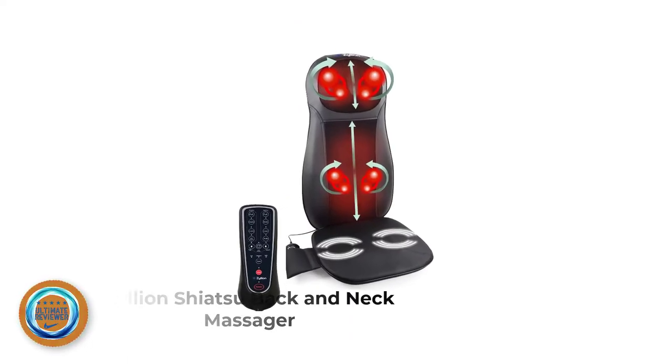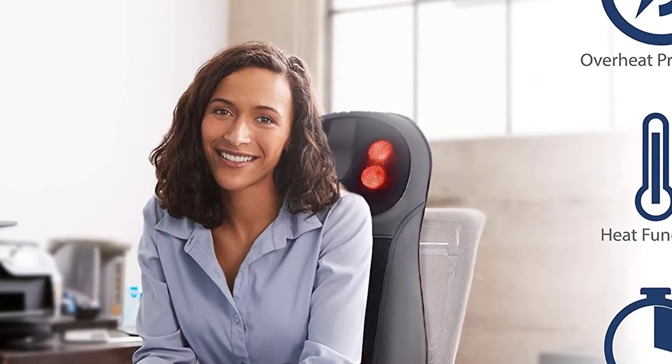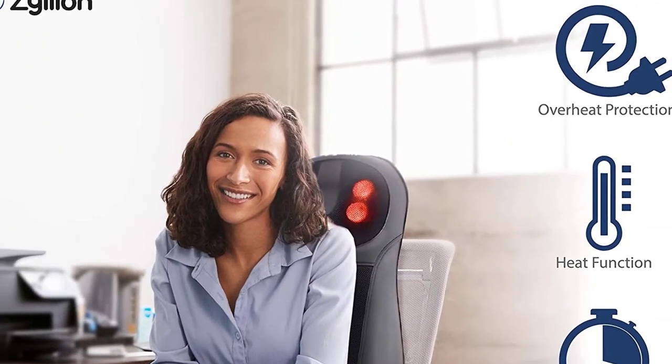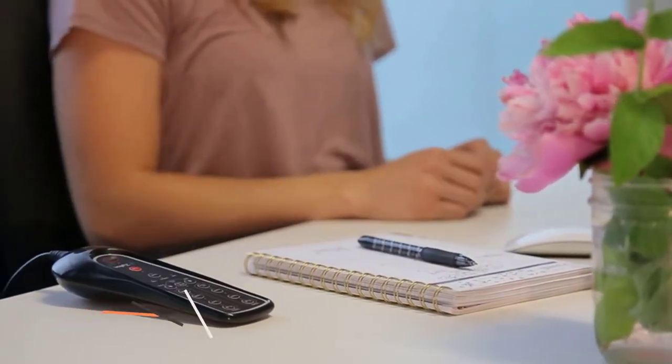Number 3: Zillion Shiatsu Back and Neck Massager. This back and neck cushion from Zillion boasts a heating function and three high-intensity massage modes. It offers a Shiatsu massage plus vibration on the seats with two intensity levels to choose from. The chair pad is made from breathable mesh material and offers overheat protection and extra safety such as a 15-minute auto shut-off feature.